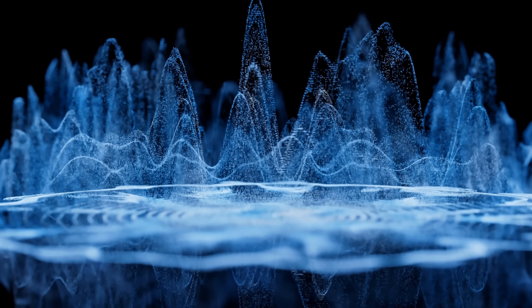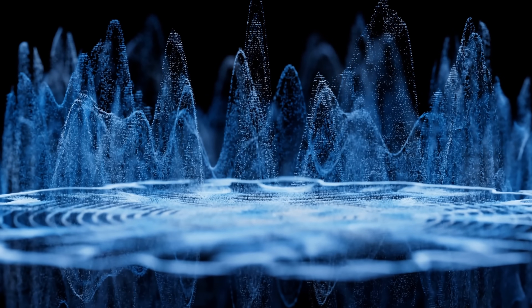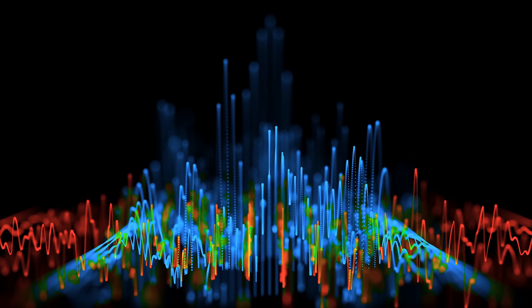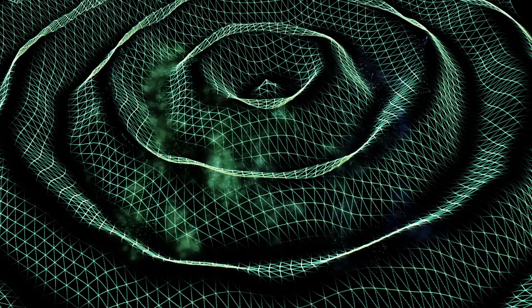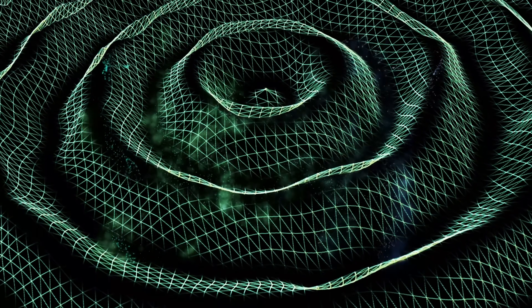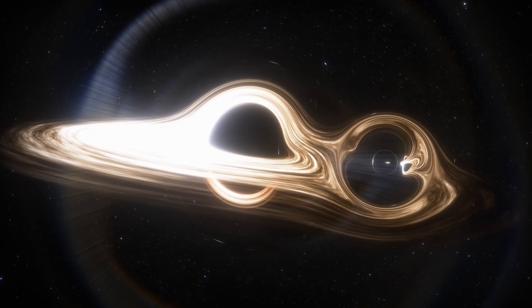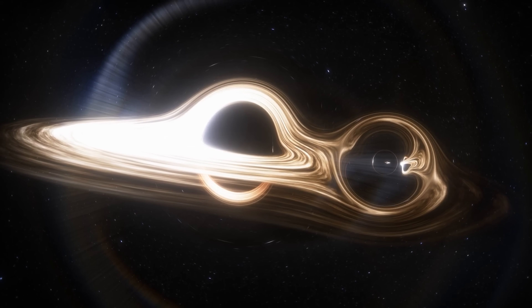We also have something known as the gravitational wave background, which, as the name implies, is composed of various gravitational waves permeating the universe. These waves are coming from everywhere, while also providing us with various types of information that would be otherwise inaccessible, simply because gravitational waves go through all matter without any issues. This background seems to be caused by really massive black holes orbiting in various colliding galaxies, but possibly by some other phenomena as well.